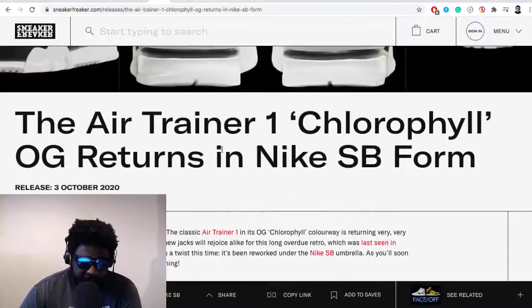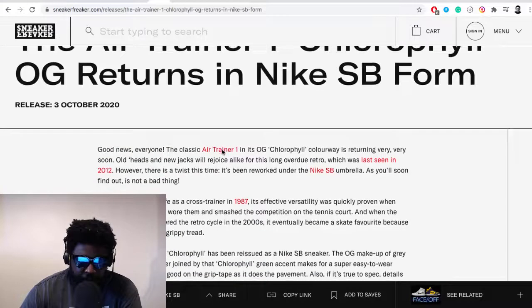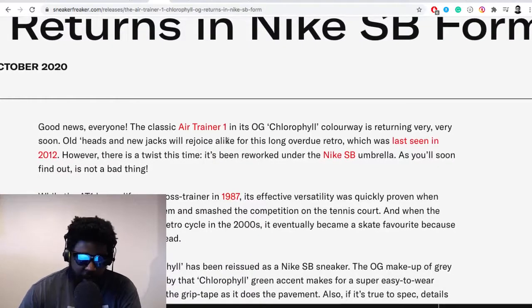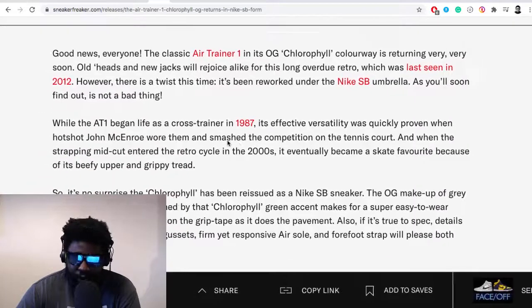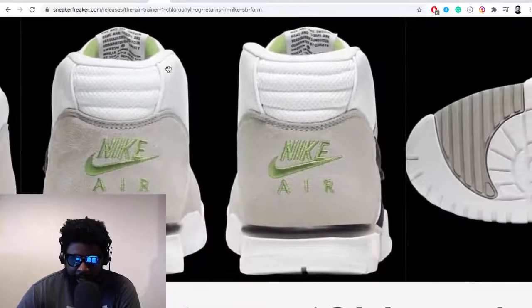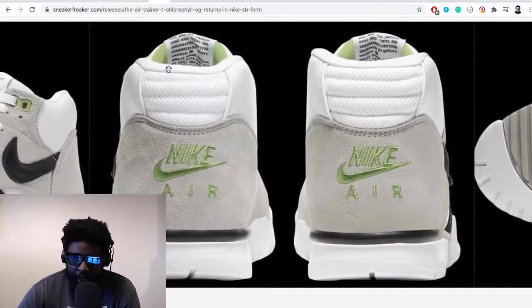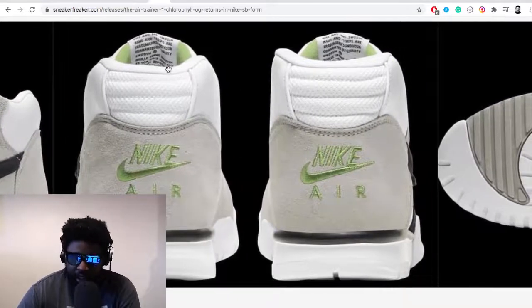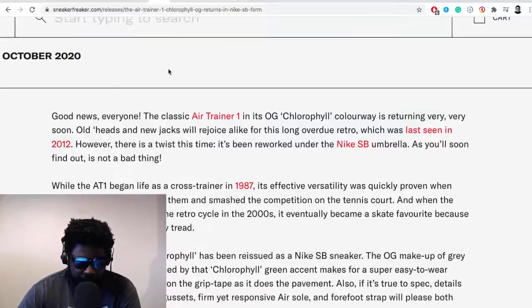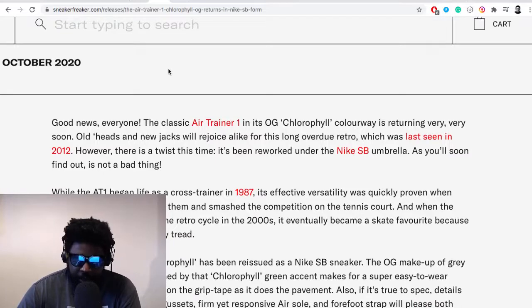Reading from Sneaker Freak: 'The Air Trainer 1 Chlorophyll OG returns in SB form. Good news everyone — the classic Air Trainer 1 in its OG chlorophyll colorway is returning very soon. Old heads and new jacks will rejoice for this long-overdue retro, last seen in 2012.' Yeah, it's been a while. I've been intermittently checking eBay for my pair, but it's similar to a Mars Yard — very popular but also heavily worn, so it's very hard to find a brand-new pair.